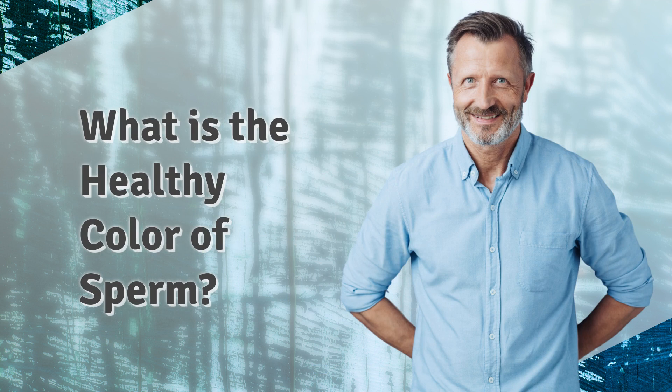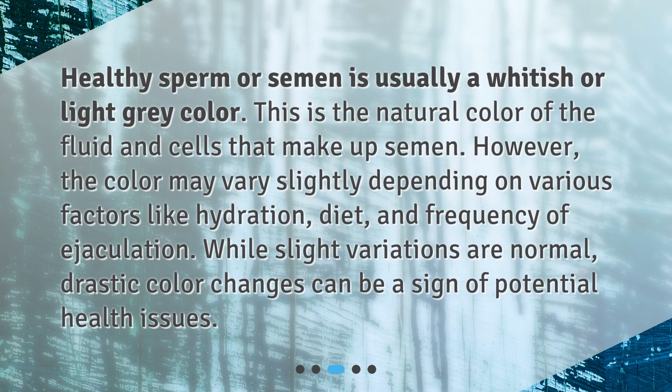What is the healthy color of sperm? Healthy sperm, or semen, is usually a whitish or light gray color. This is the natural color of the fluid and cells that make up semen. However, the color may vary slightly depending on various factors like hydration, diet, and frequency of ejaculation. While slight variations are normal, drastic color changes can be a sign of potential health issues.